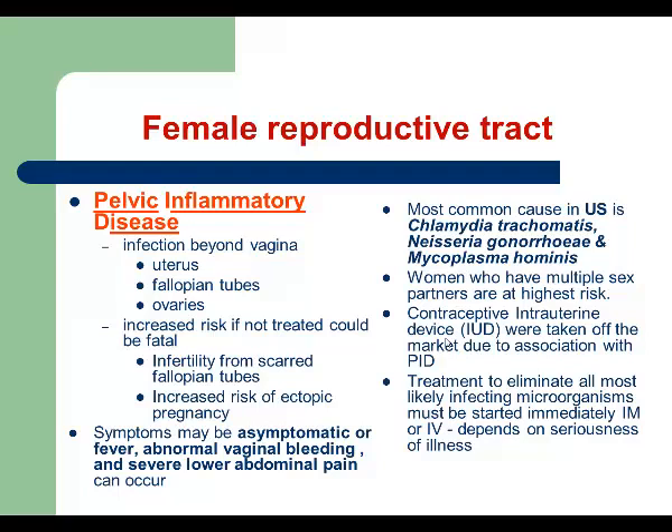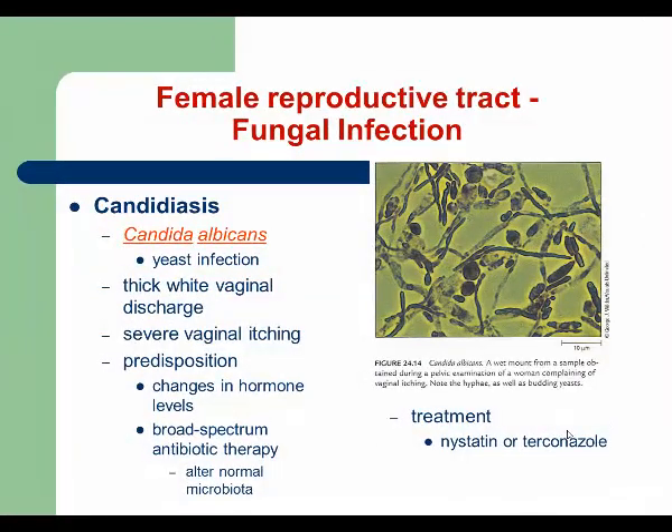To treat this problem, we first have to remove the cause. If the patient has an STD, we treat that infection. If symptoms are caused by an intrauterine device, we remove that device and then treat the PID. Next, we continue with fungal infections of the female reproductive tract, getting back to Candida albicans, which is a fungus — a yeast. It is dimorphic, it reproduces by budding, and it can cause infection of the female reproductive tract.